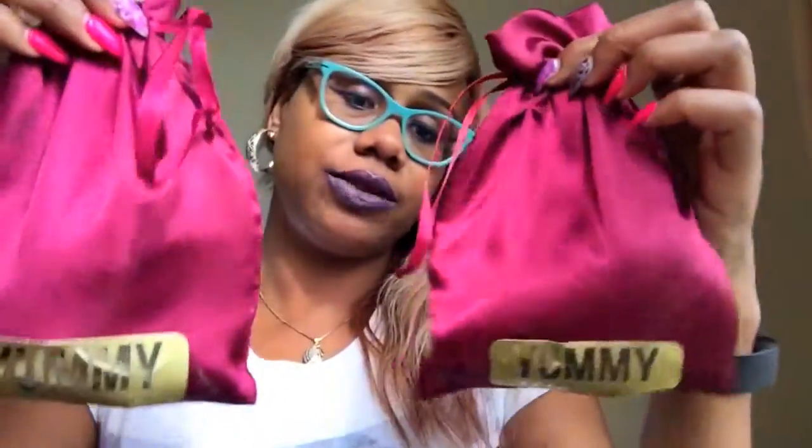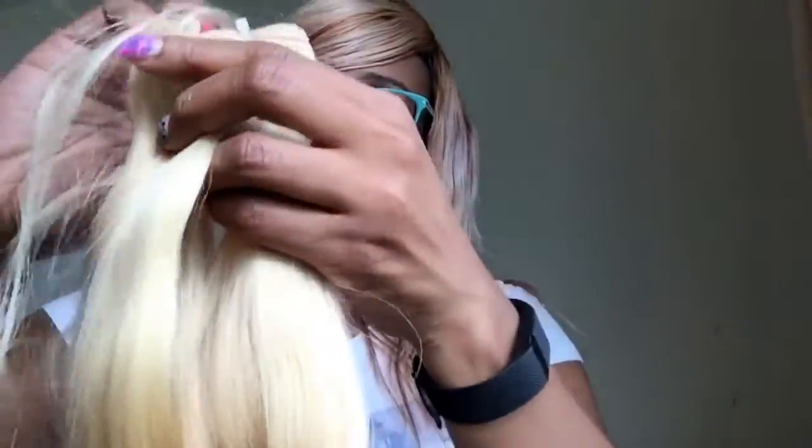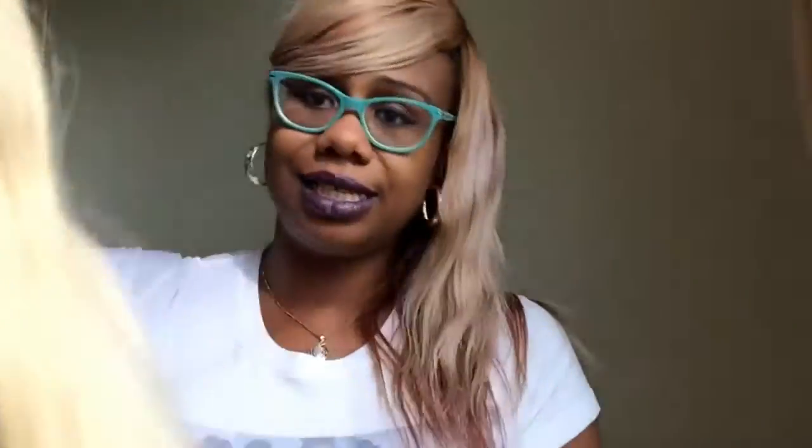I ordered two bundles of this collection and it comes like this. I got the 18/20. You cannot tell me that this does not look amazing — look at that! I am so excited. Before I got this hair I said I'm gonna process it, I'm gonna put some color in it, but I don't think I'm gonna touch this hair. I don't know yet — I'm so undecided because I love it, look at that.